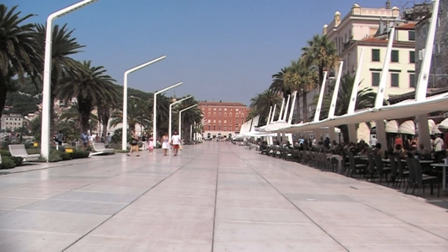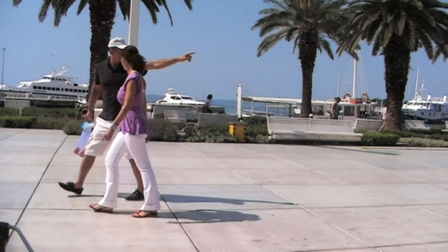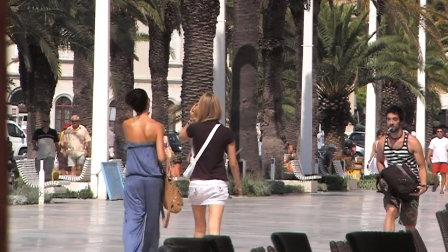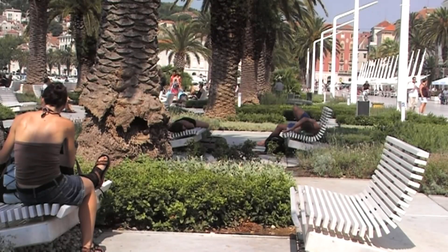Split people are very proud of it. It is one of their landmarks, and during the day it's full of people just taking coffee.